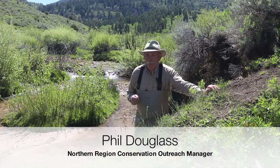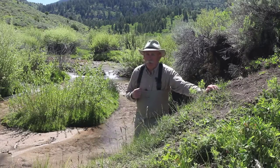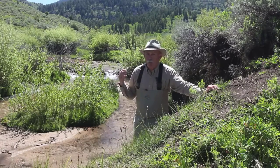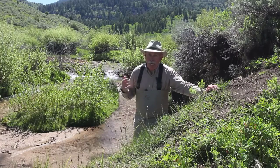Hi, I'm Phil Douglas from the Utah Division of Wildlife Resources. I'm up here on the Temple Fork of the Logan River with a group of biologists from the Division of Wildlife Resources, Forest Service, Utah State University, and Cache Anglers.